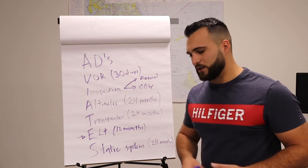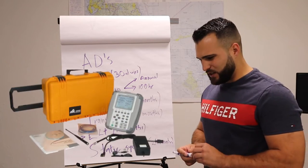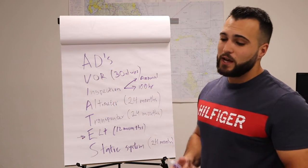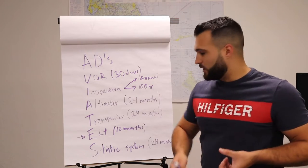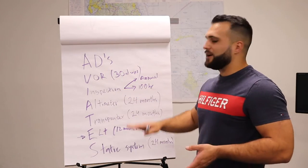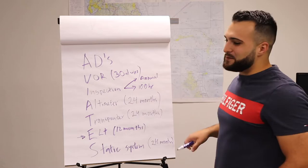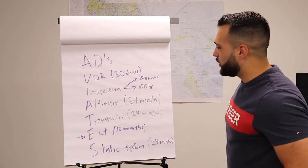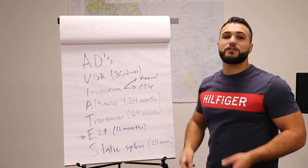In the logbook, you're going to have one single entry that tells you they completed the altimeter check, the transponder, and the static system. I've had students try to find each of them individually when they're all in the same logbook entry. So now let's go ahead and locate all of these inspections in the logbooks.